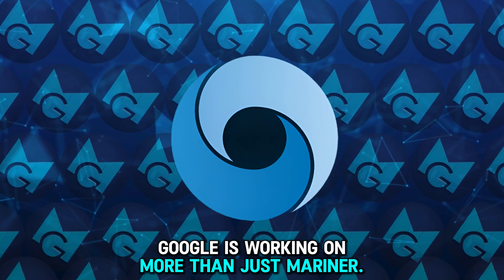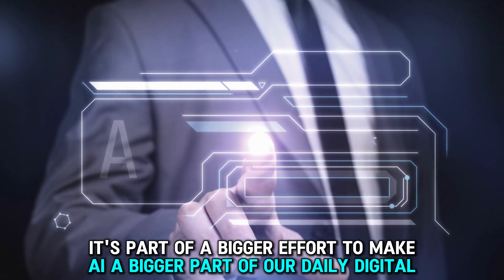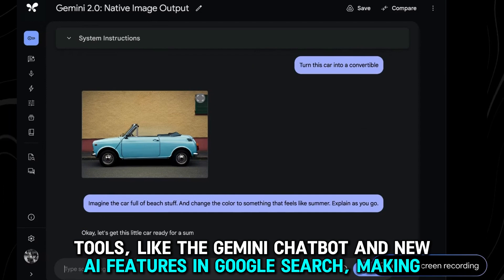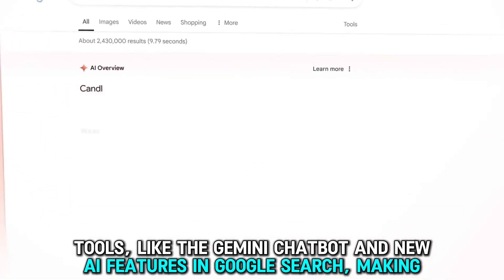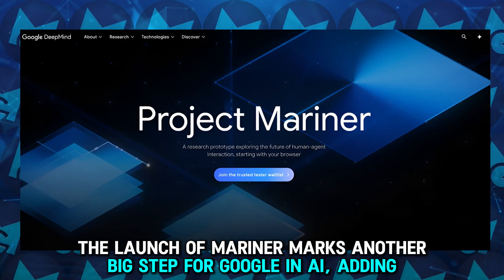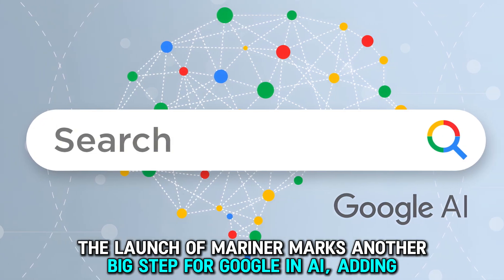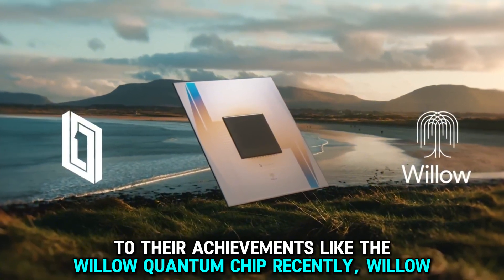Google is working on more than just Mariner. It's part of a bigger effort to make AI a bigger part of our daily digital tools, like the Gemini chatbot and new AI features in Google Search, making these tools smarter and easier to use. The launch of Mariner marks another big step for Google in AI, adding to their achievements like the Willow quantum chip.